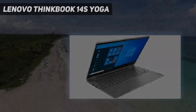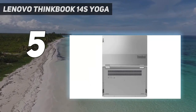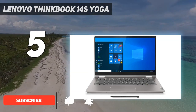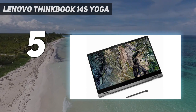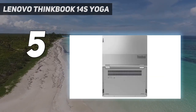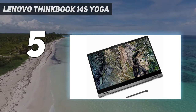Starting at number 5: the Lenovo ThinkBook 14S Yoga. Lenovo's latest release, the ThinkBook 14S Yoga, is a solid and affordable convertible that comes with some great features and terrific performance. Not to mention that coveted two-in-one design and a garaged pen, which doesn't come standard on every hybrid. There's a lot to love here, starting with its great price-to-performance ratio, even though admittedly it isn't perfect.